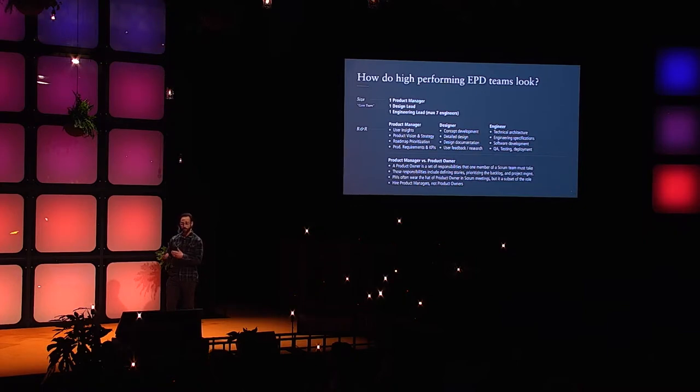A product owner is actually a hat you wear in an agile Scrum process — it's not a standalone role in a company. You don't hire product owners the same way you don't hire a meeting-minute taker; it's a hat someone wears for that process. In a lot of Scrum processes, the product manager wears that hat, but it's not holistic — you can't do everything a CEO needs a product manager to do if you're only doing product owner responsibilities.